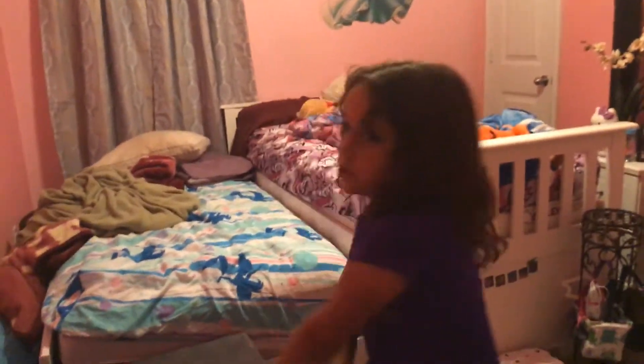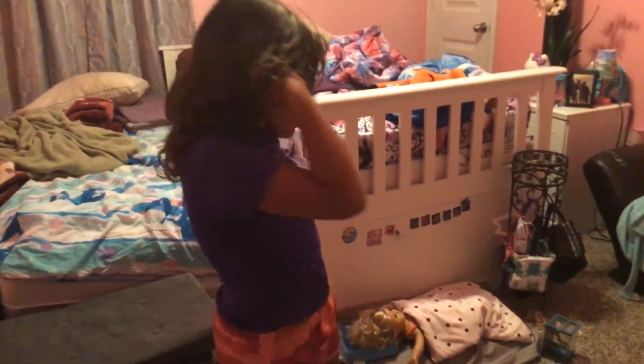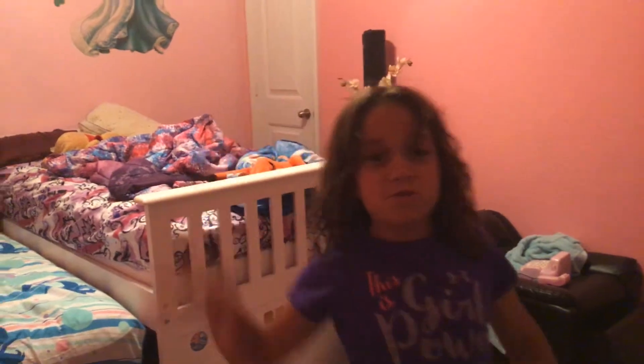Welcome back to another YouTube video. We're going to tell you about my American Girl doll and her room, which is my room. Fist bump. Boom. We love you guys so much.